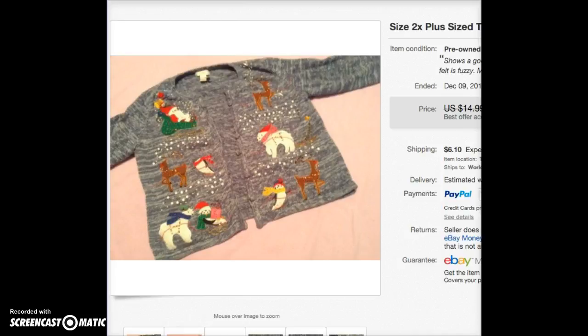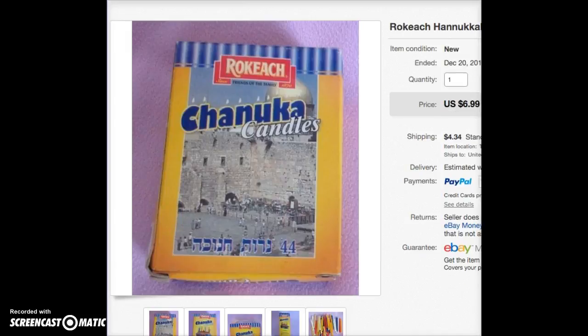This is another Christmas sweater, a 2X, which is a nice size that usually sells. But I'd had this one hanging around for about three years, and when I got an offer of $8 I took it.